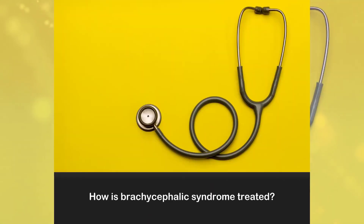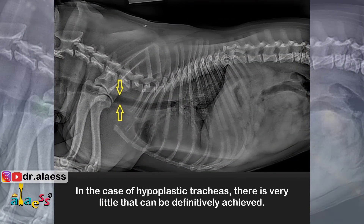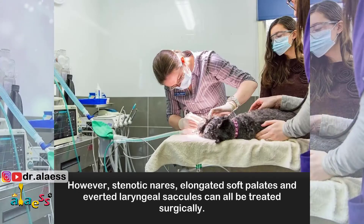How is brachycephalic syndrome treated? In the case of hypoplastic tracheas, there is very little that can be definitively achieved. However, stenotic nares, elongated soft palate, and everted laryngeal saccules can all be treated surgically.